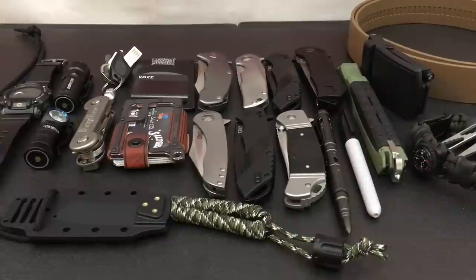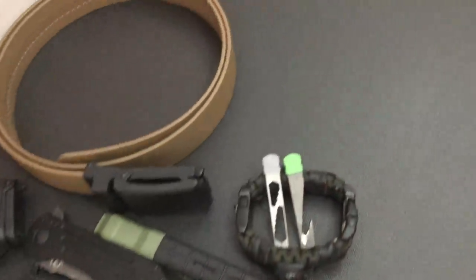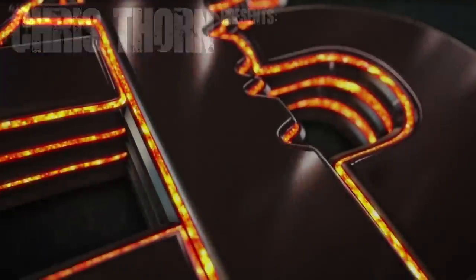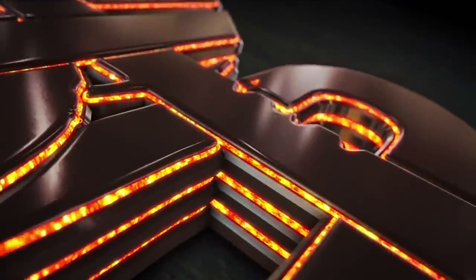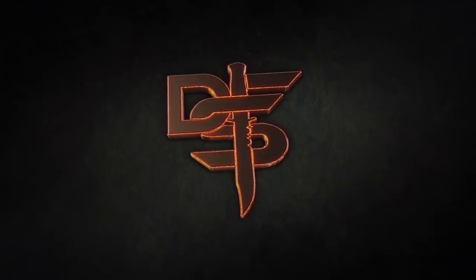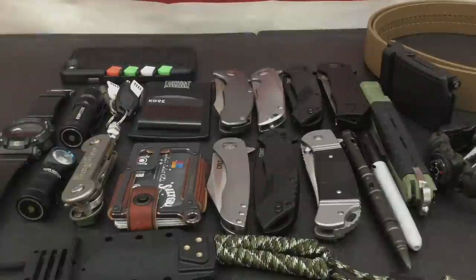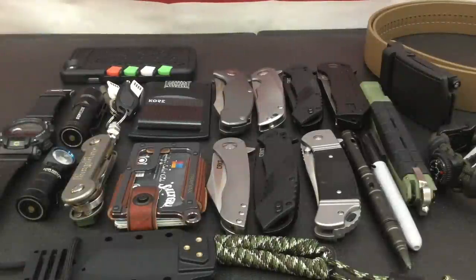Hello YouTube, it is Chris here, and in today's episode we are going to be discussing my everyday carry for April 2017, so stick with me. Welcome back everybody, and thank you for sticking with me. Today we are going to be talking about my everyday carry for April 2017.